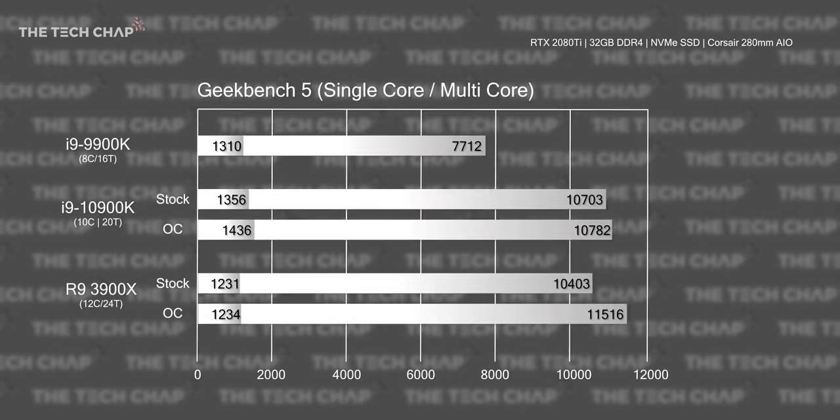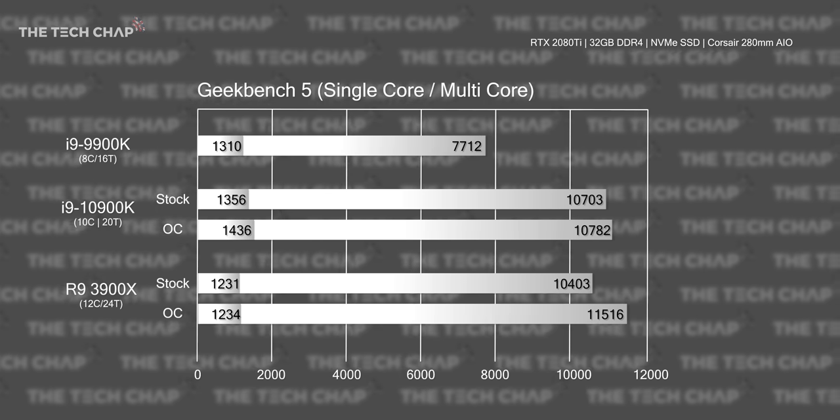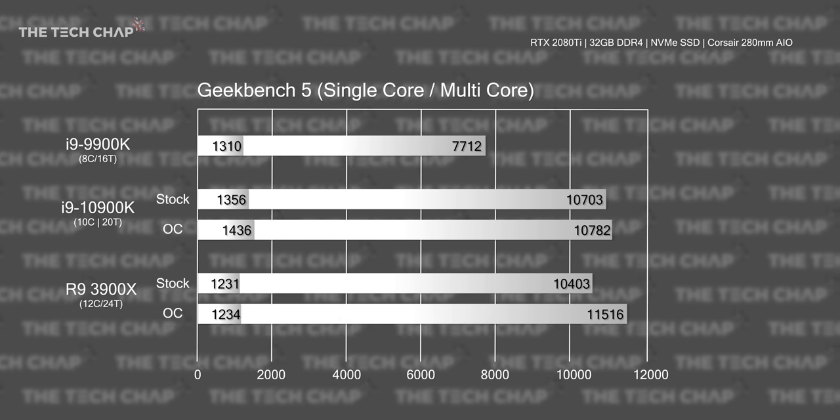Geekbench 5 saw the 10900K's single-core results a little bit over the 9900K, but again it's the multi-core score that really sees a meaningful improvement, and actually here it challenges the 3900X.